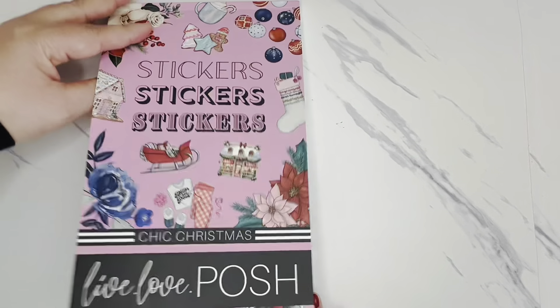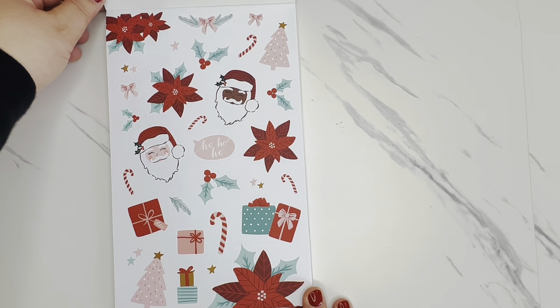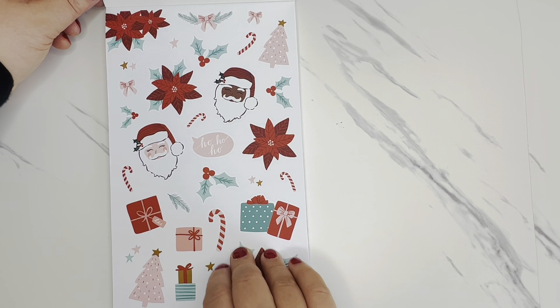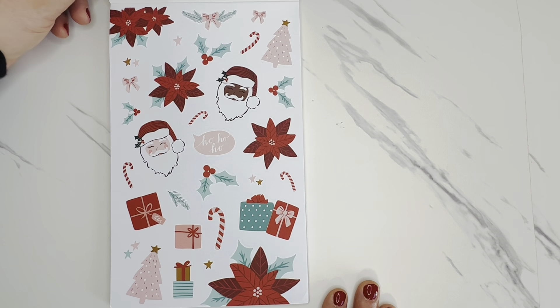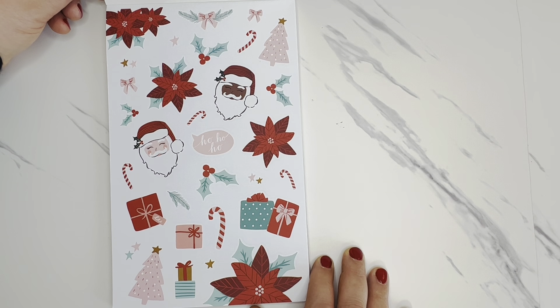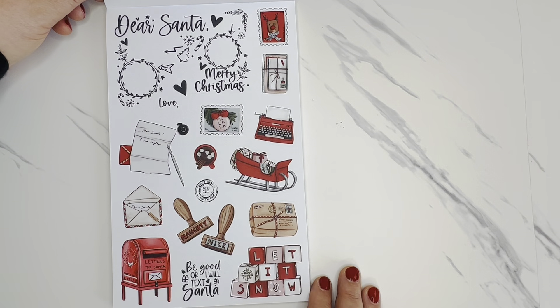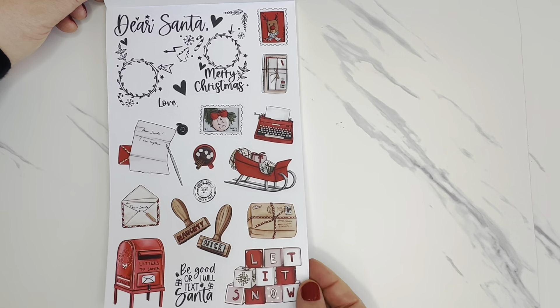I'm going to start with the Chic Christmas book — this one is more than just the normal 30-page sticker book. You get a mixture of paper and clear stickers, and there are duplicate pages, which is really nice because there are plenty of stickers to choose from. Starting off, I love this color scheme of red, pink, and a turquoise or minty green. You have some poinsettias and Santas, and then moving into a section that looks like letters to Santa — your little mailbox, naughty and nice stamps, and envelopes.